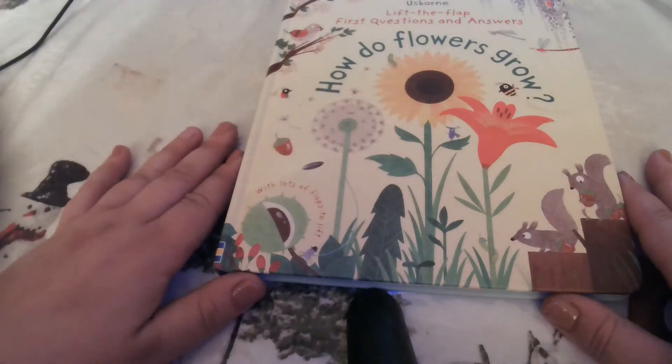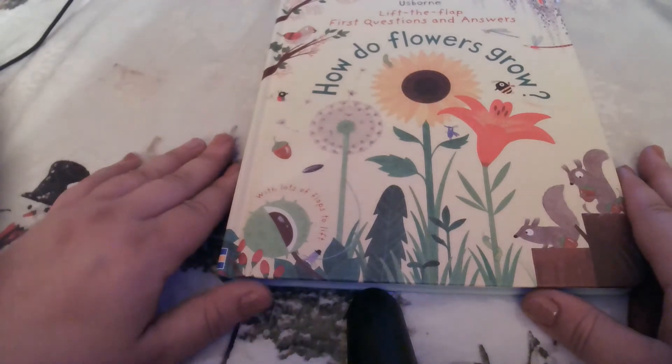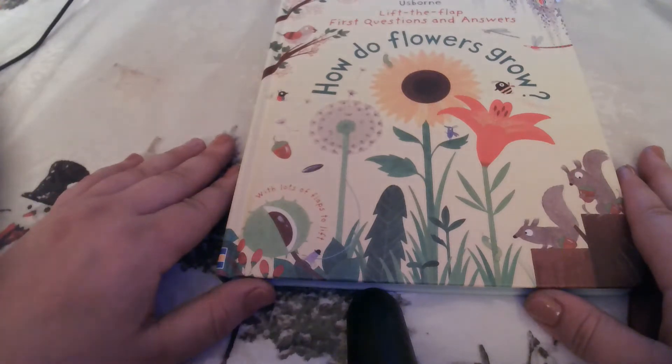Hello everybody! This is the Eastern Panhandle Conservation District with your Read Aloud today. Our Read Aloud book comes from Usborne — it's a Lift the Flap First Questions and Answers book titled How Do Flowers Grow?